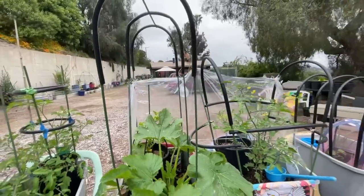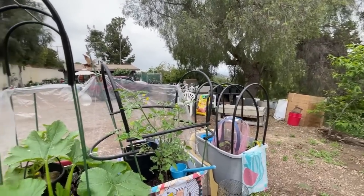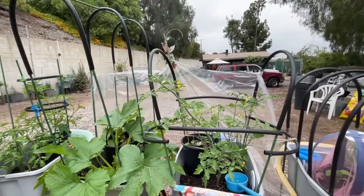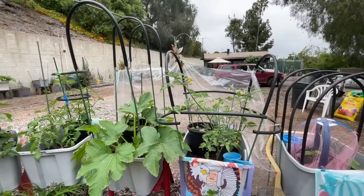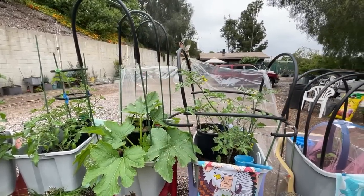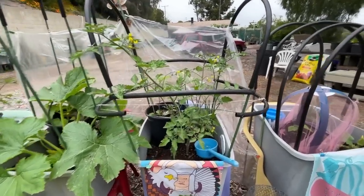I put up a shower curtain probably about a month ago — again, canyon breeze. Cucumbers want to be warm and it's just too cold for cucumbers. So I'm basically tricking Mother Nature, keeping the coolness off of it, keeping it almost like a greenhouse. It's almost enough that it's growing cucumbers now.